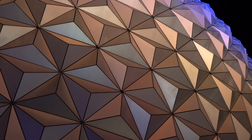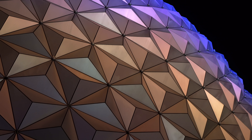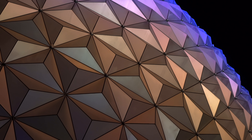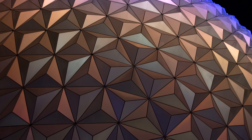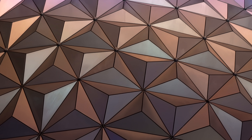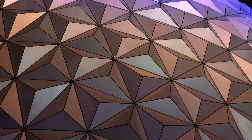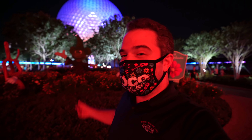Tonight you can see more of those lights around Spaceship Earth have been added — going all the way up with connection pieces between panels. There are still several missing throughout the geodesic sphere, but it's really cool to see and I can't wait to see them all lit. Thanks so much for being a part of the magic with me today — until next time, have a magical day!